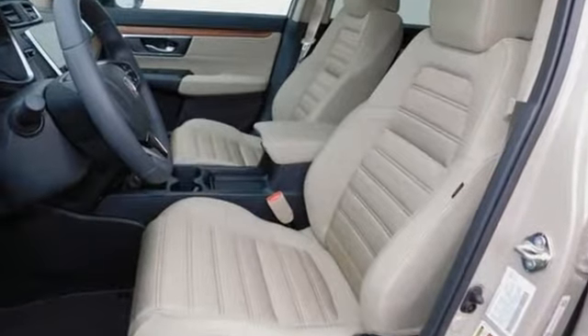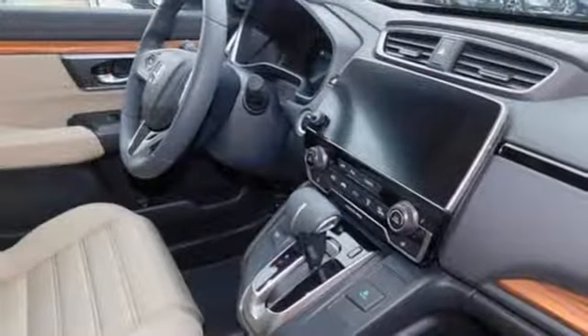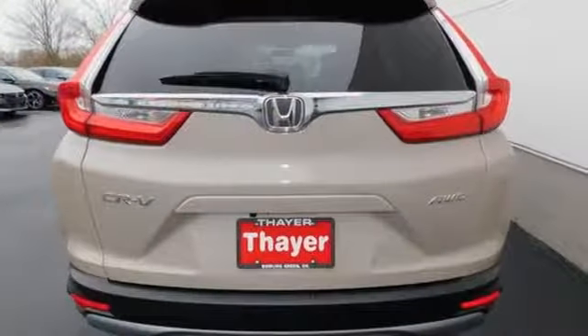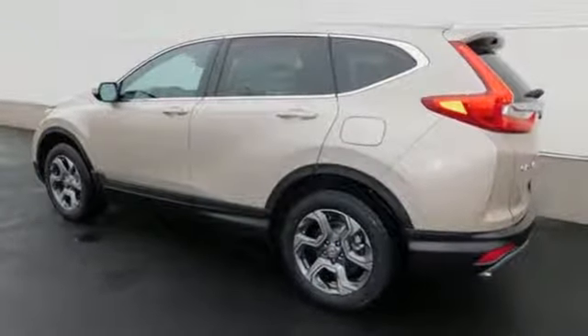The fold-down 60-40 split rear seat and cargo area tie-down anchors make it easy to fill it up, and you won't have to fill up with gas as often thanks to the Eco Assist system and Econ button. Inside, you'll enjoy the peacefulness provided by active noise cancellation and the peace of mind of the multi-angle rear-view camera.